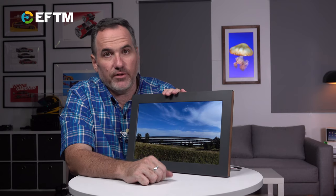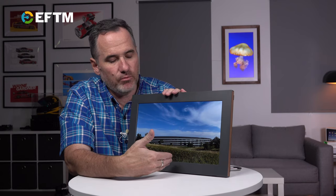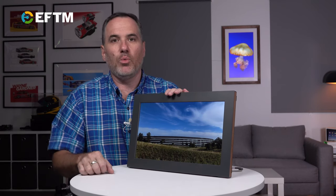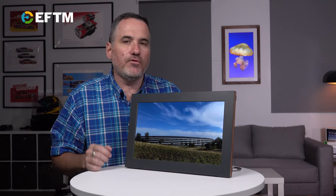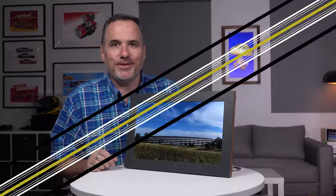Any photographer that loves enjoying their photos will absolutely love the Netgear Mural Wi-Fi photo frame. Check it out — more photos and details at EFTM.com, and you'll find it for $499 in Australia at Harvey Norman.